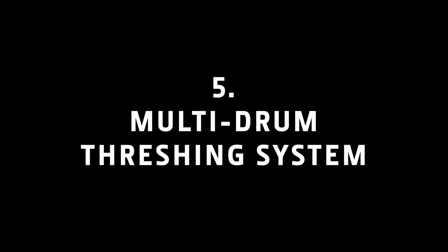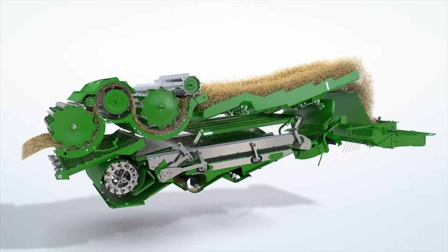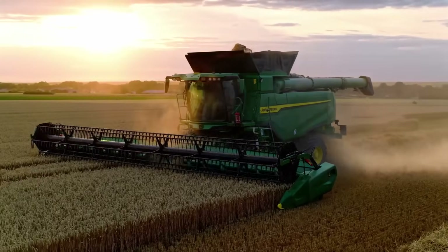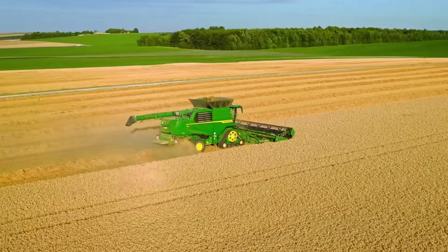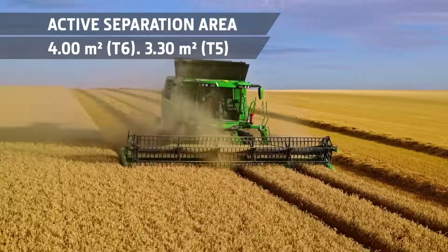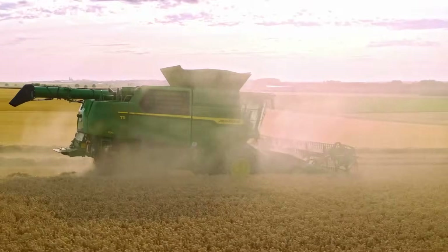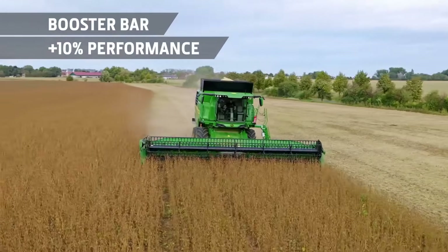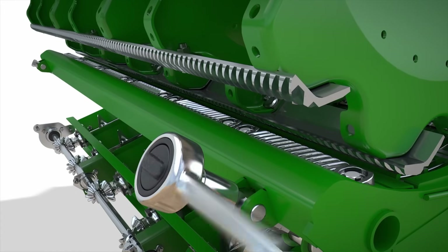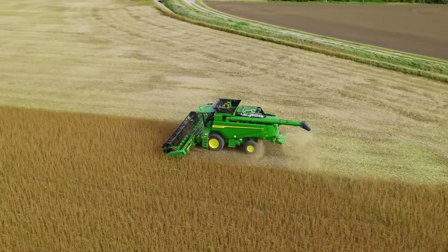Multi-Drum Threshing System. The proven Multi-Drum Threshing System is what gives the T5 and T6 models their incredible performance. The T6 has the largest active separation area of any walker combine on the market. The large-diameter threshing cylinder with its extra-long concave and the gentle over-the-top crop flow provides excellent threshing and separating, minimizing grain damage and preserving straw quality. A booster bar can also be engaged at the front of the threshing concave, increasing aggressiveness without reducing the active separation area. In hard-to-thresh crops, it delivers a performance boost of up to 10%.